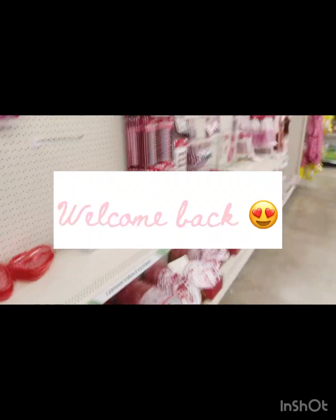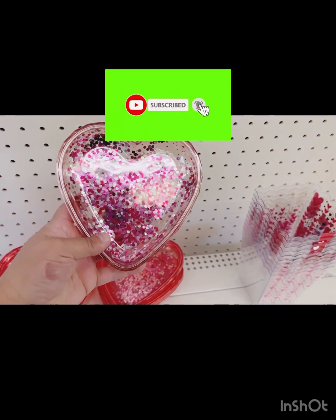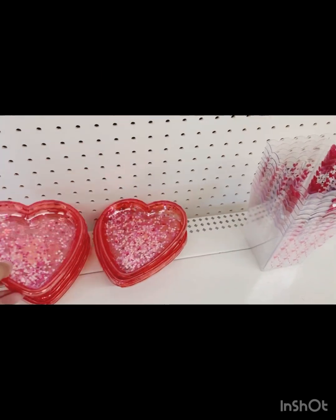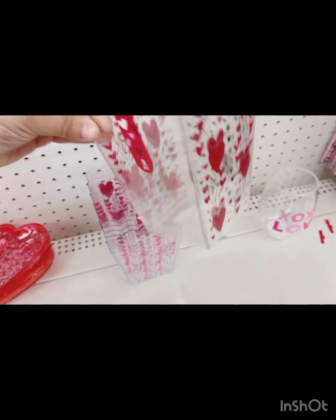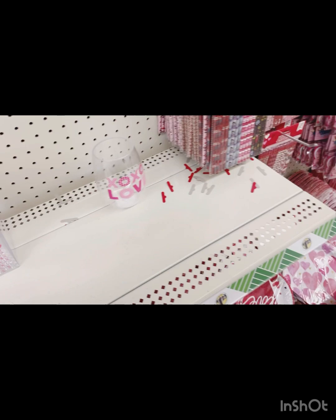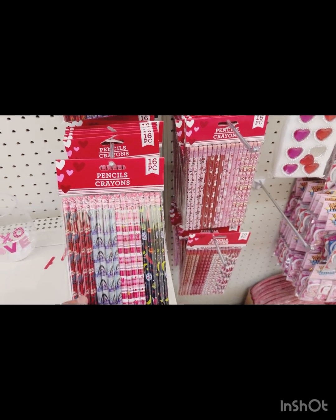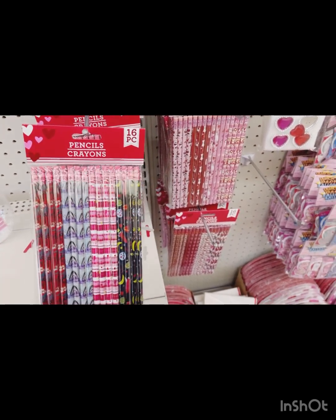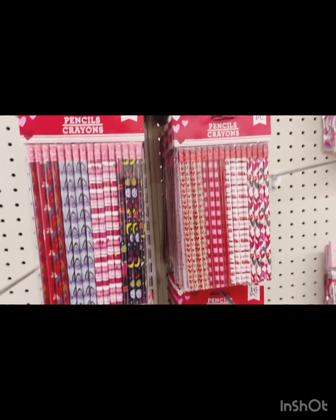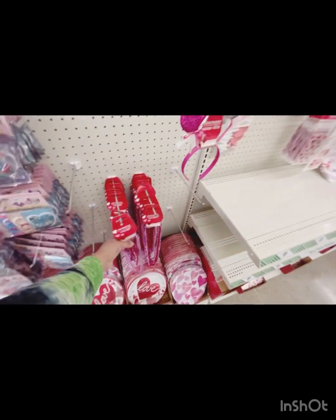Hey y'all, welcome back to my channel! I'm here at Dollar Tree — let's see what cool stuff they have today. These little glitter plates are so cute, and there's a two-pack of popcorn tubs, those are cute. They've got a bunch of pencils if you need to send little treats and toys for your kiddos' valentines at school — I need to buy quite a lot of them. What else? Cute valentine necklaces!